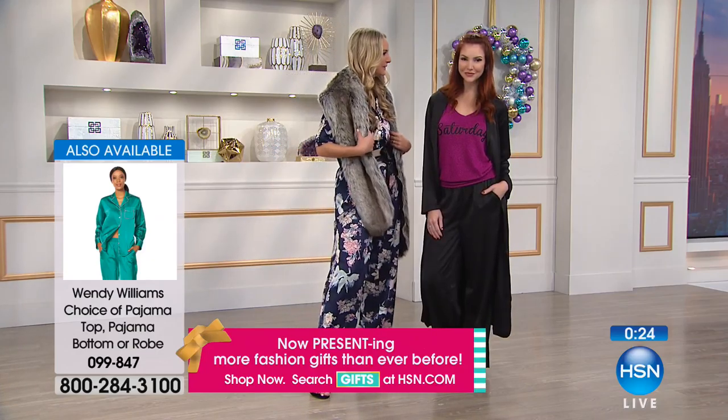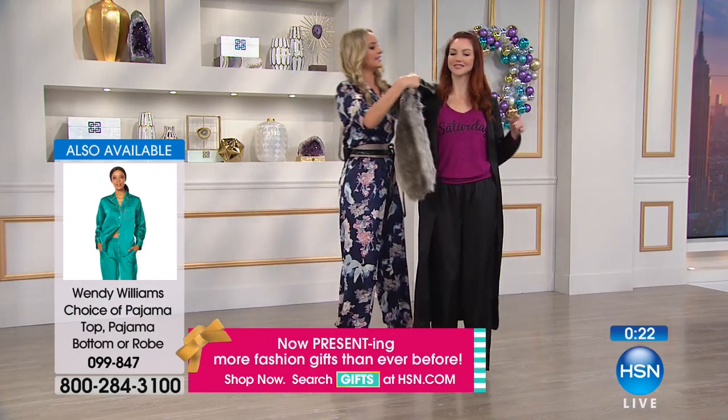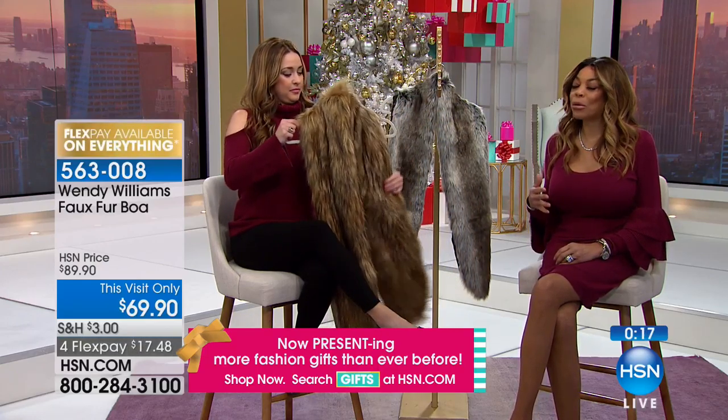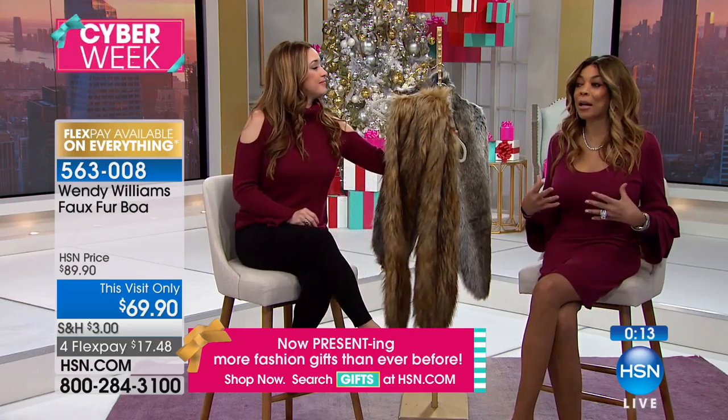I lost my ring — it just flew off — but it's okay because I gained a boa out of it. It just looks glamorous. I love a boa with a brooch, too. We have brooches here, and I have brooches in my line. A boa with a brooch is another way of taking the boa and elevating it.